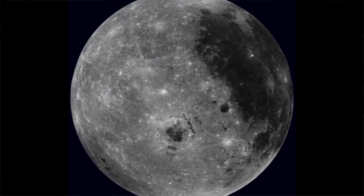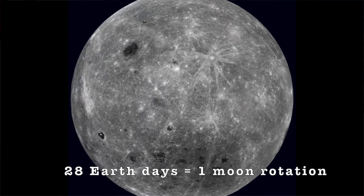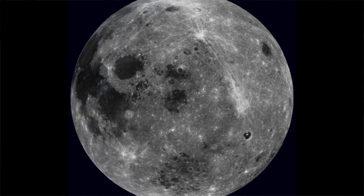However, the Moon's rotation, as you can see in this diagram, is about 28 Earth days for one day on the Moon. Each lunar night lasts for about 354 hours — that's about 14 Earth days.